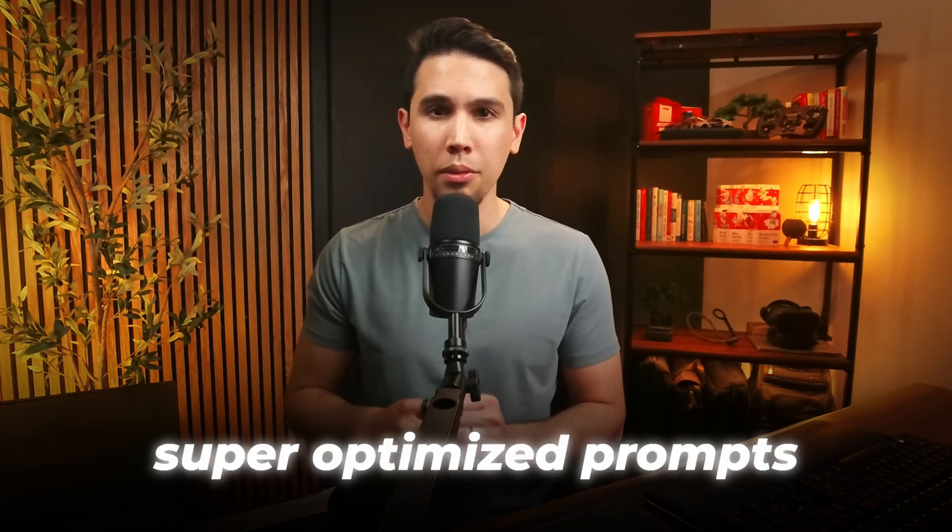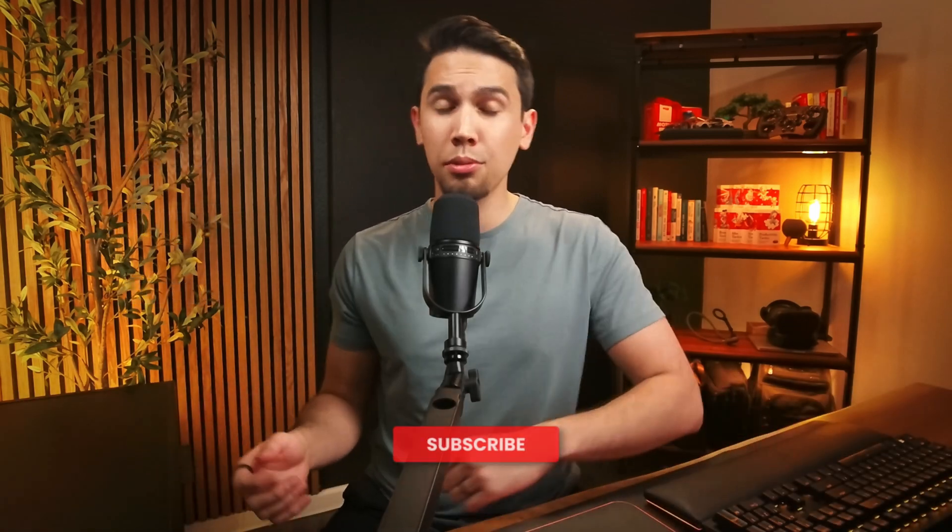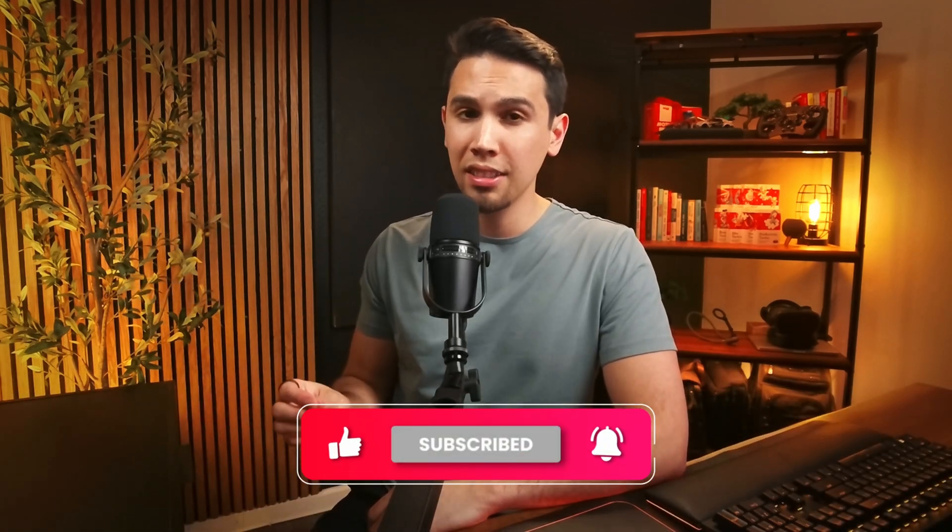If you like this neat little trick to fix hallucinations, then you'll definitely like this video on how to create super optimized prompts every single time. Otherwise, subscribe for more videos on prompting techniques and everything AI.